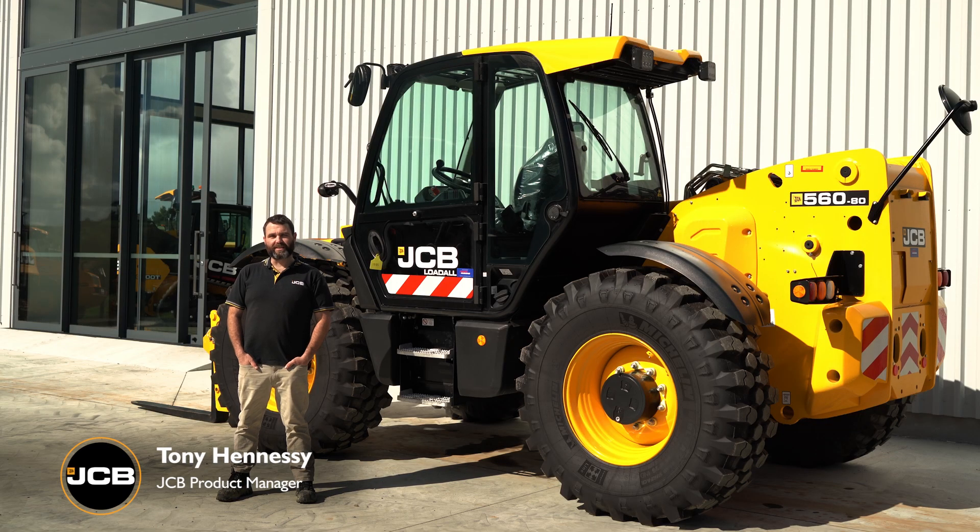I'm Tony from JCB Construction New Zealand and today I'm here to talk about why JCB's Telehandler is the best in the world.